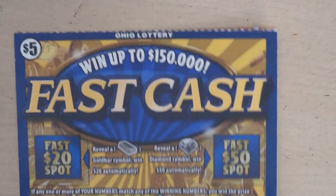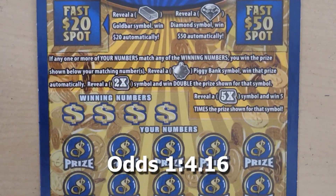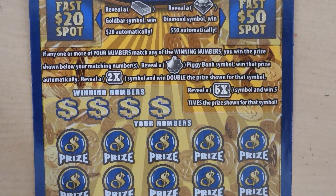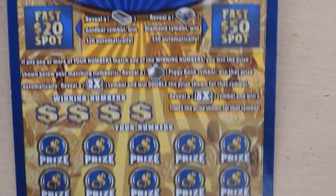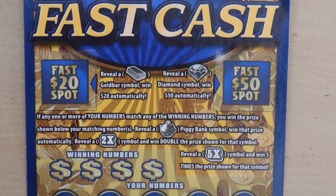Let's start with the $5 Fast Cash. With this ticket it's a matching numbers game. If you get a piggy bank, you win the prize. Get a 2x or 5x, you get the multiplier prize. This is ticket 36, up top with two bonus spots — got a gold bar, you get $20, and a diamond, you get $50.